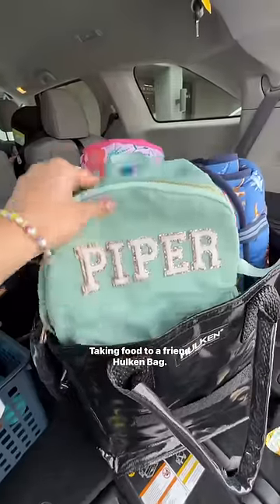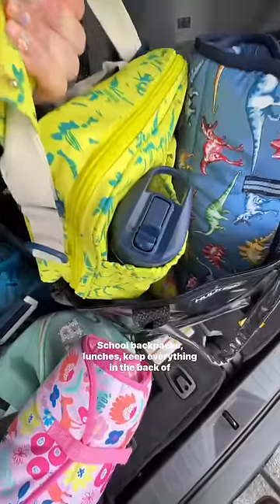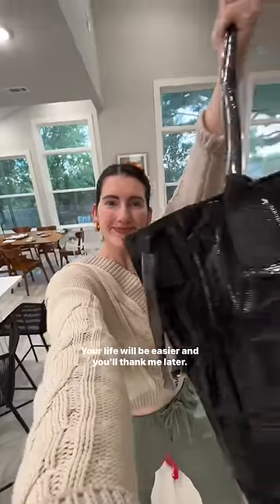Taking food to a friend? Hulken bag. So many ways you can use it — store all your kids' school backpacks, lunches, keep everything organized in the back of your car. Your life will be easier and you'll thank me later.